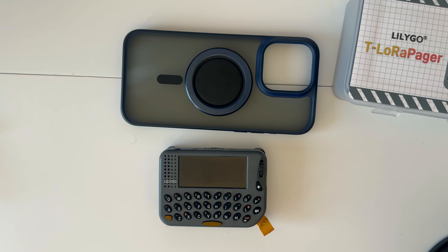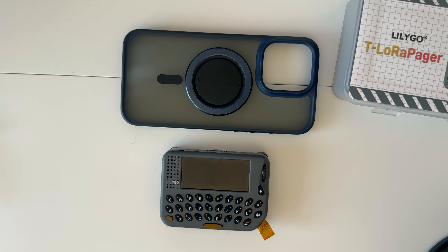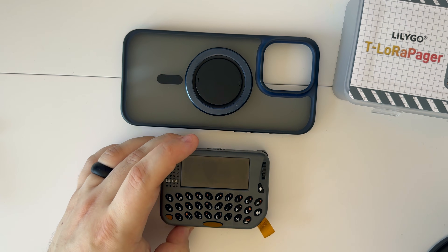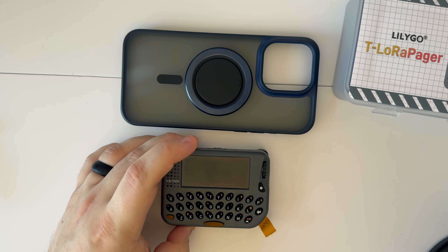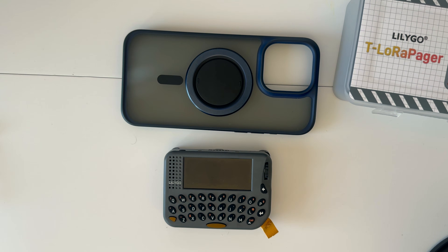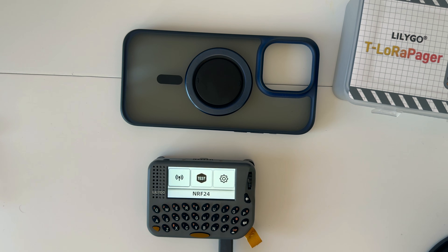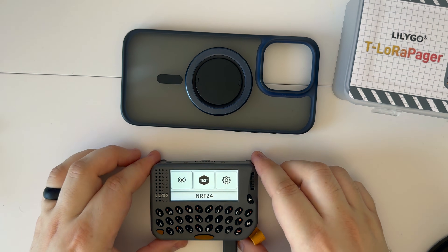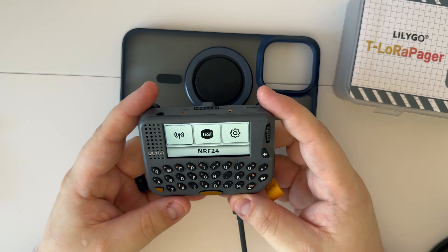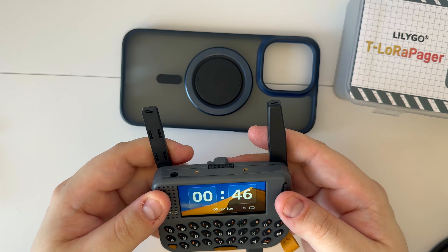There are a bunch of buttons and I have no idea which buttons do what, so we'll figure this out together. It looks like the device had died, so let's charge it up. All right, we powered it up — not sure if it was dead or what, but here it is at 1%. Let's pull up the antennas and take a look at the demo software.